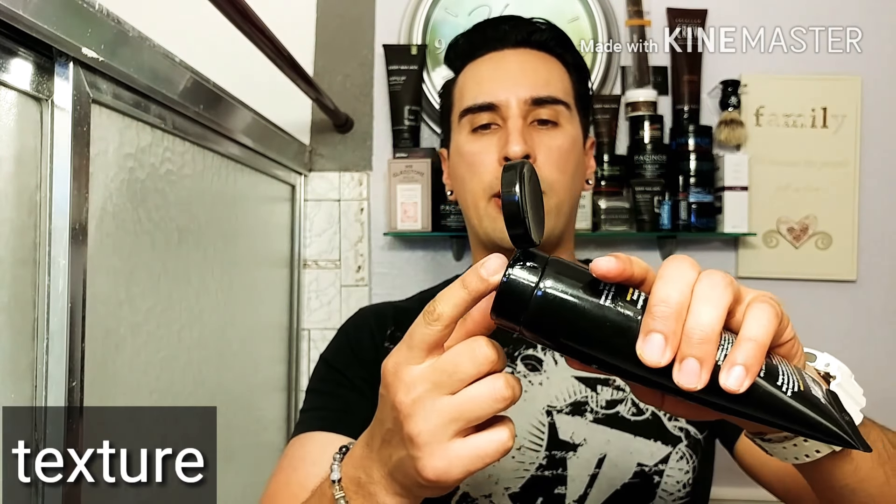Now let's look at the texture. Getting a little bit of the shampoo out — as you can see it's really clear, which usually means it doesn't have any dyes. This shampoo has a lot of good ingredients. It's smooth, not cheap and thick like some other shampoos. It has a really nice texture — I definitely like it.